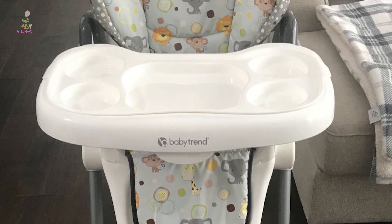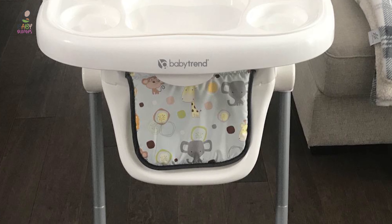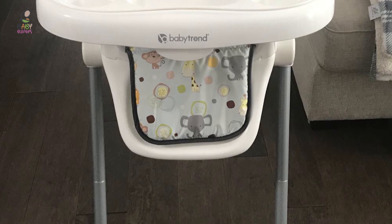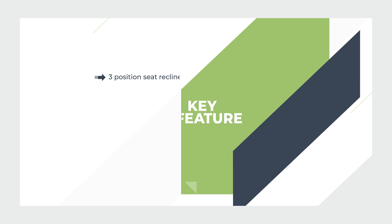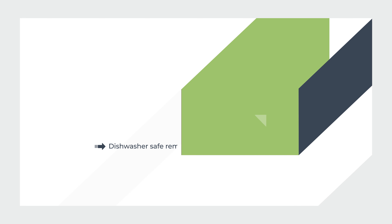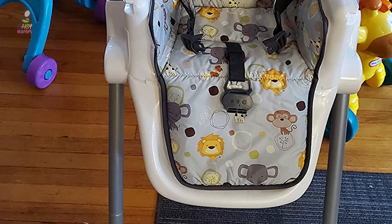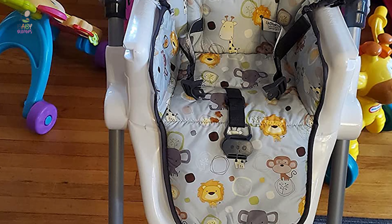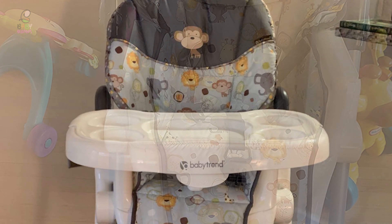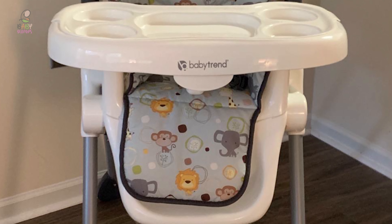This Baby Trend high chair is a breeze to assemble, so you can start using it right away. It can support a child sitting upright unassisted up to 40 pounds. This baby high chair ensures safety, ease of use, and convenience as your little one starts to experience different tastes, flavors, and textures. It is easy to clean and has a tray insert that is dishwasher safe.